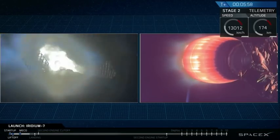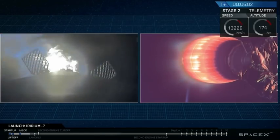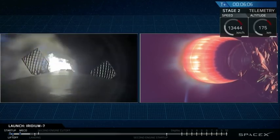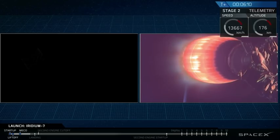Stage 1 is in an entry burn. You can see two of the titanium grid fins back-illuminated by the burn from the three Merlin 1D engines. Stage 1 entry burn has now shut down.